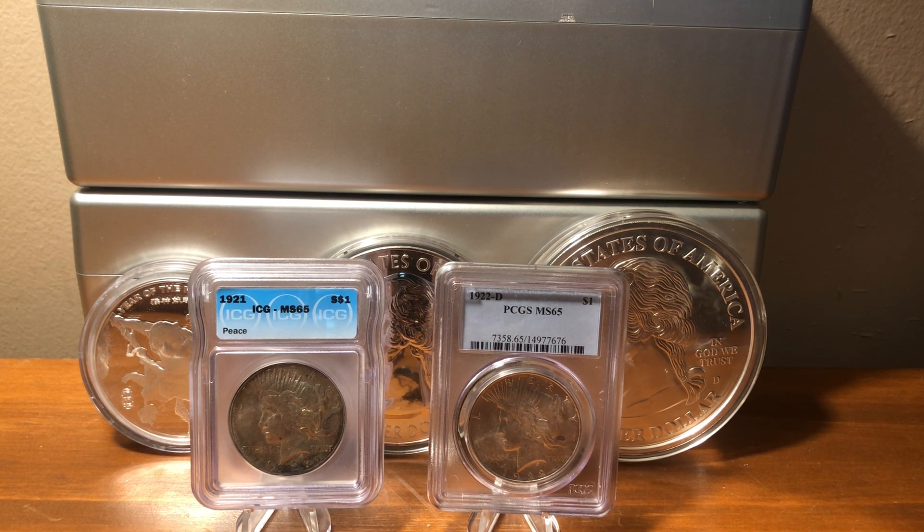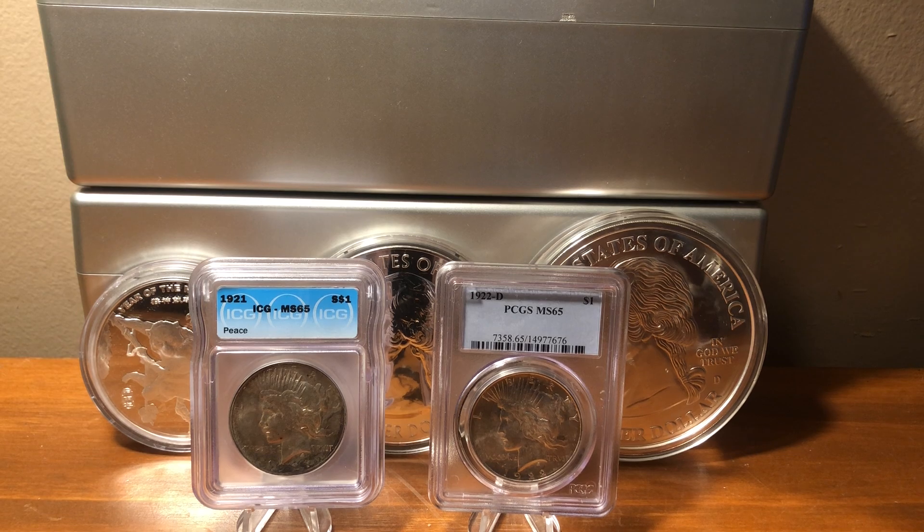Anyways, just wanted to show you a couple more Peace dollars for the set that I'm putting together. I've got a 1922-S in a 64 and a 1926 that I want to show you guys too. Take care and have a good day.